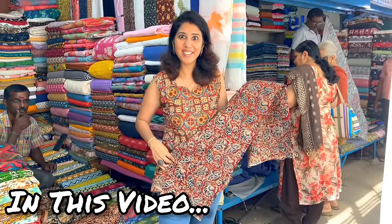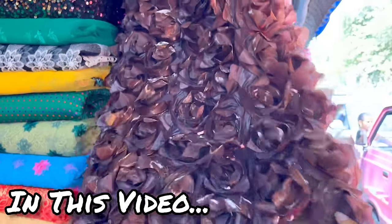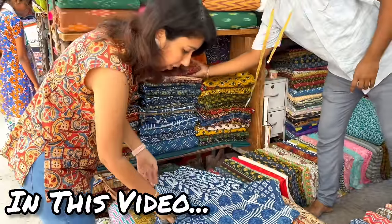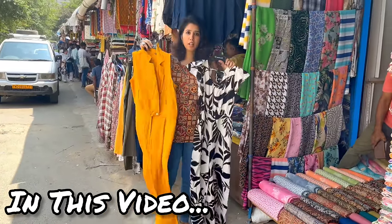Do you have any dress in this material? Aishwarya is wearing a portrait of jeans - they are wearing the same material here. There are all kinds of designs and options in Indigo. Very nice - there are jumpsuits with printed and solid colors.